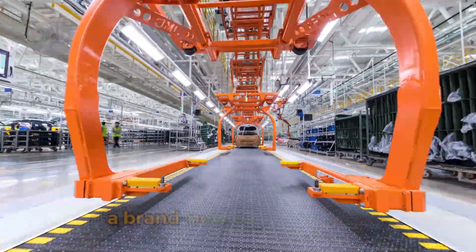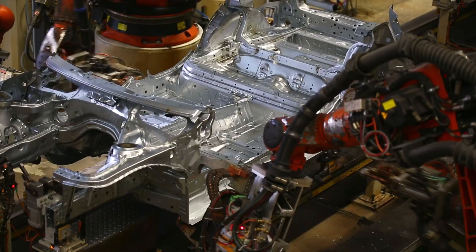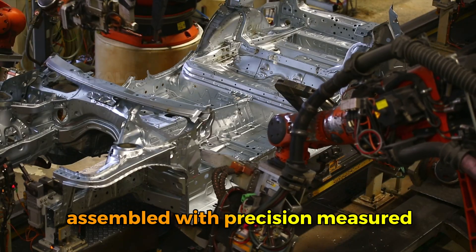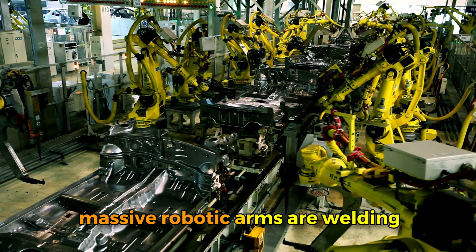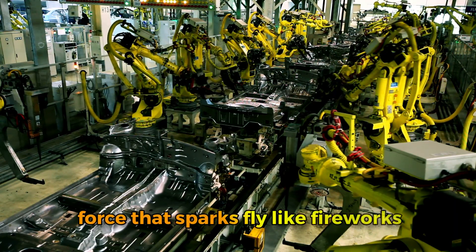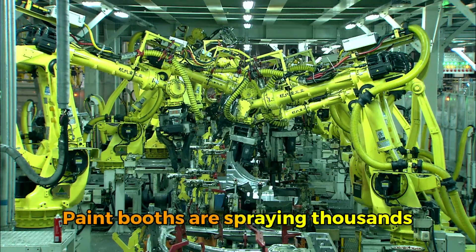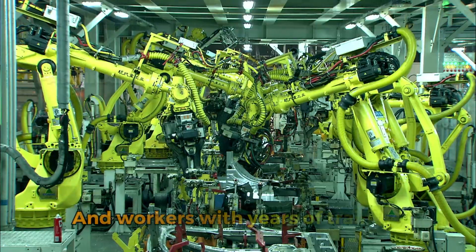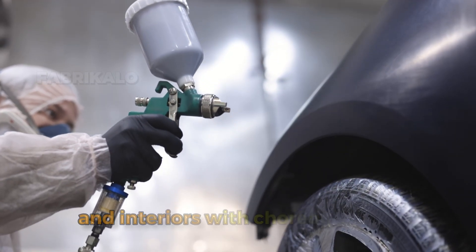Every 57 seconds a brand new car rolls off an assembly line somewhere in the world — not a toy car, not a kit car, but a fully functional vehicle with over 30,000 individual parts assembled with precision measured in fractions of a millimeter. Right now massive robotic arms are welding steel frames together with such force that sparks fly like fireworks in factories that never sleep. Paint booths are spraying thousands of layers of color so thin you could fit them all on a human hair, and workers with years of training are installing engines, wiring harnesses, and interiors.